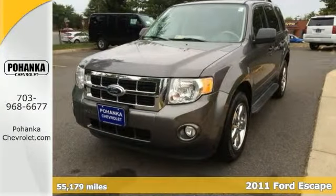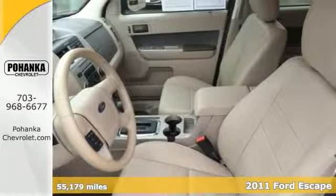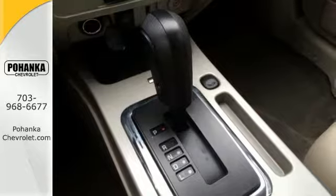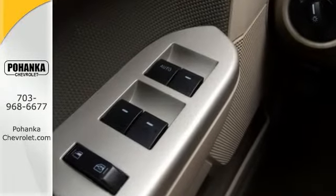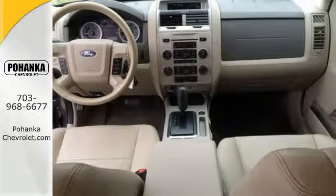If you want an amazing deal on an amazing SUV that will not break your pocketbook, then you need to come take a look at this fuel-efficient 2011 Ford Escape. This Escape's engine never skips a beat, and it's nice being able to slip that key into the ignition and not having to cross your fingers every time.